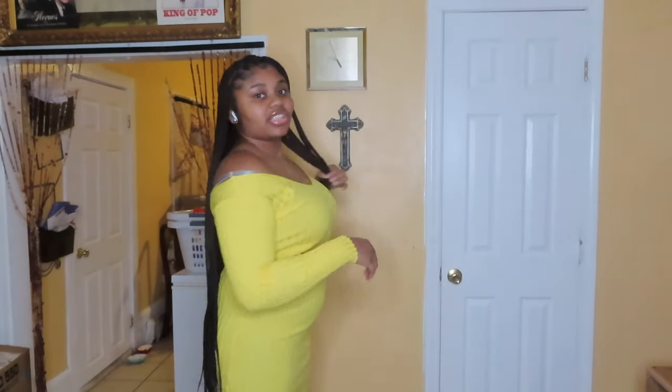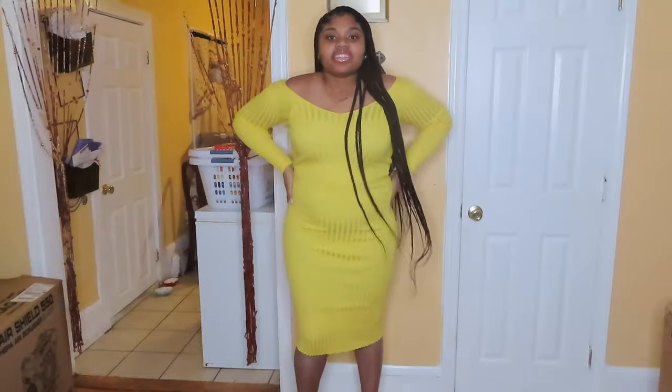Okay y'all, I'm back — this is the dress. It's long, it reaches past my knees. It's pretty fitted, it's not bad. I just don't like how big I look but that's fine. It's a size large, it's yellow, it was $14, and it's not bad.